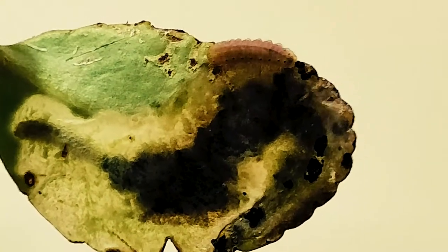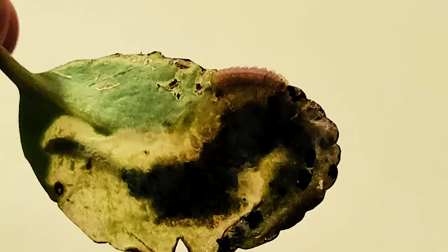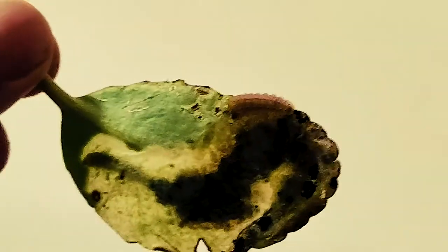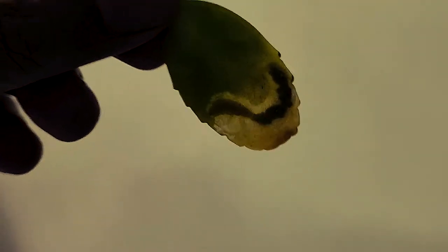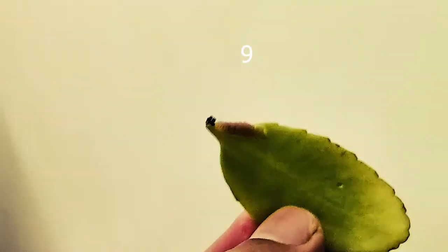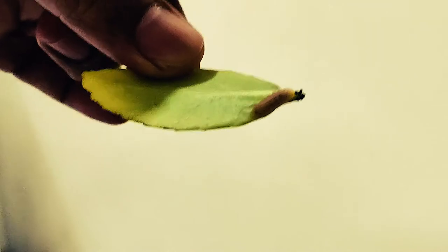This leaf is going inside. You can see that the colour and hue is dark. When it goes into the pupa stage, the colour is light. So it will be lighter. This plant has started to eat food.